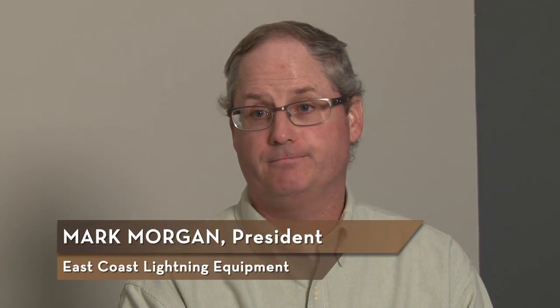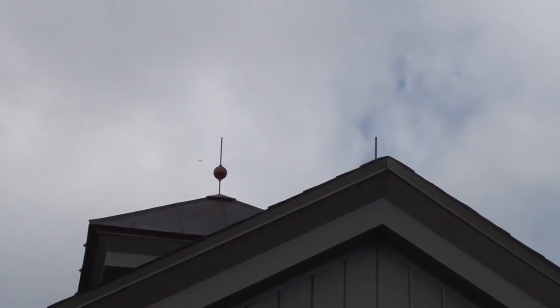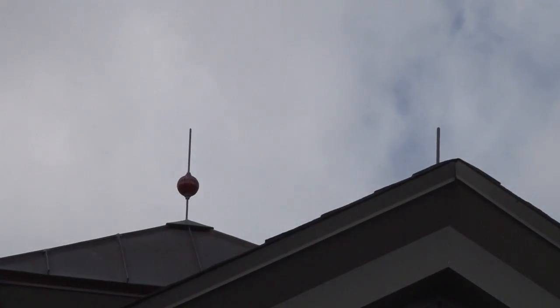To us, it's very important that lightning protection gets installed properly because an improper system can do more damage than no system at all. Typically, lightning protection systems are designed to UL-96A, NFPA-780, and the LPI-175.